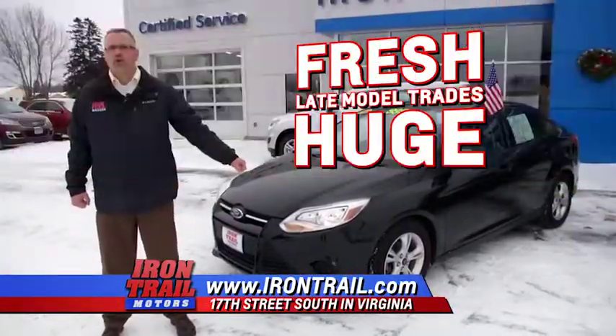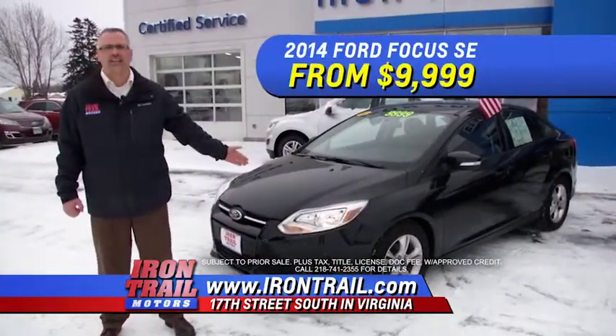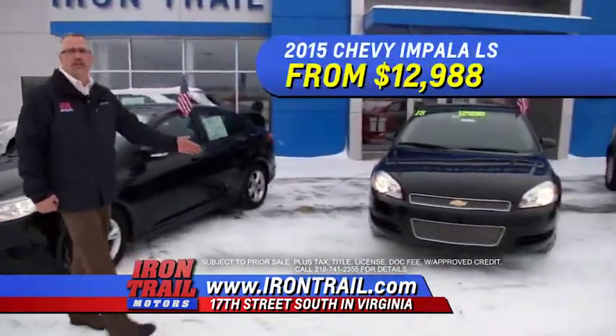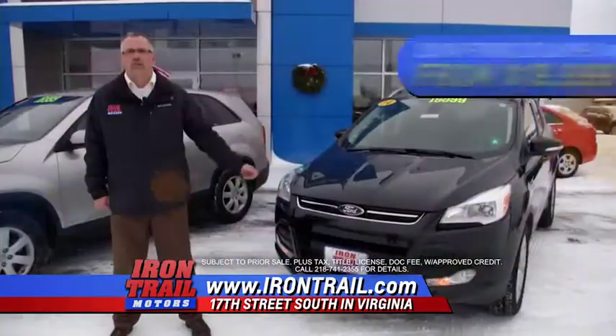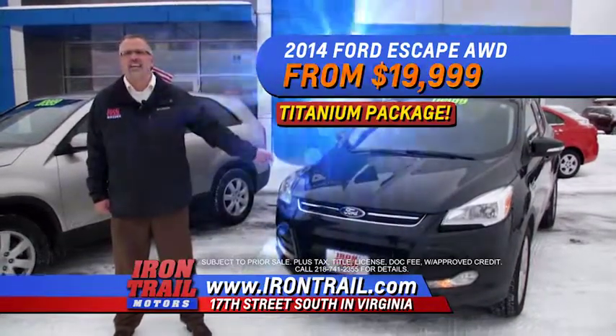Fresh late model vehicles with huge New Year discounts, like this 2014 Ford Focus SE from $9,999, a 2015 Chevy Impala from $12,988, a 2013 Kia Sorento all-wheel drive from $16,999, and a 2014 Ford Escape Titanium all-wheel drive from $19,999.